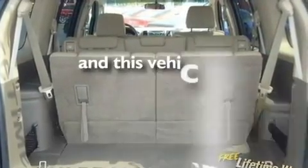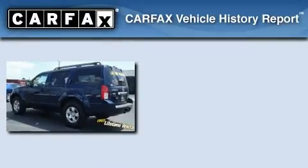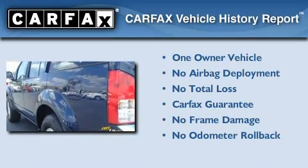This vehicle has fewer than 60,000 miles on the odometer. This Nissan has had only one owner, and it qualifies for the Carfax buyback guarantee.